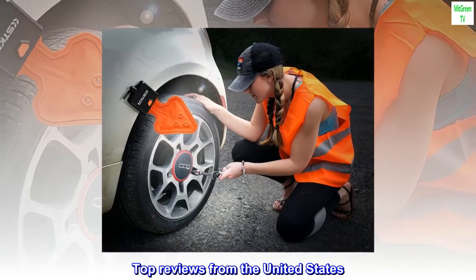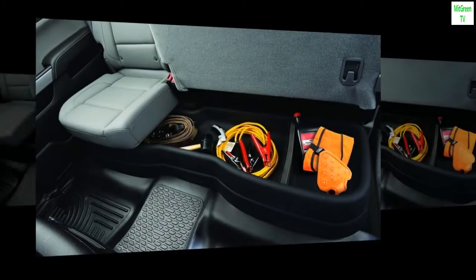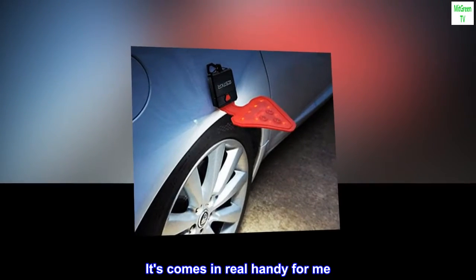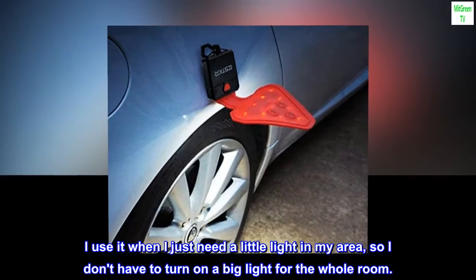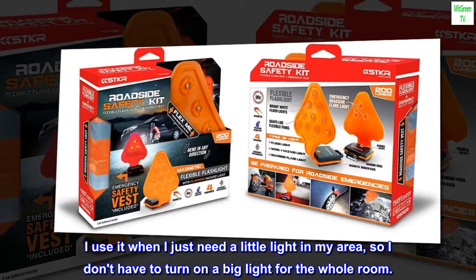Top reviews from the United States. Better than a small flashlight. I really like this light — it comes in real handy for me. I use it when I just need a little light in my area, so I don't have to turn on a big light for the whole room.